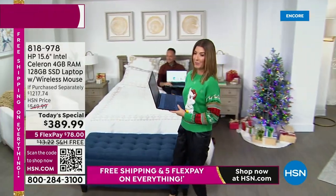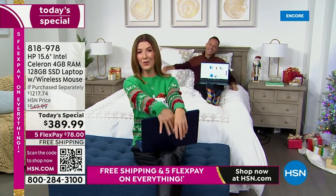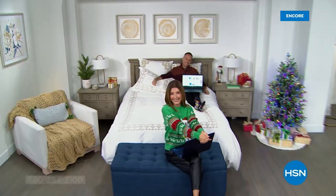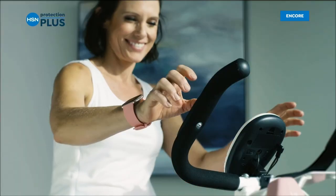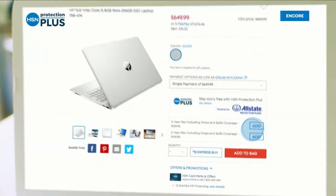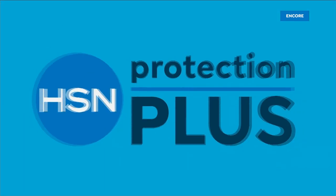Aaron's already taking a break. The best way to order is to hold your phone up to that QR code — it'll take you right to our homepage and you can order our best value of the day. Worry about one less thing with our Protection Plus plans at HSN. Electronics, fitness equipment, even jewelry can be covered. Shop smart and protect your purchase — it's easy to add when you're checking out. Search Protection Plus at hsn.com for more details.